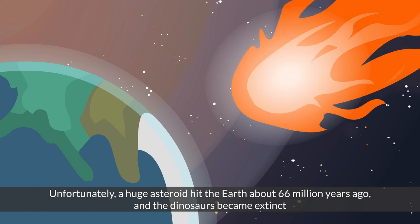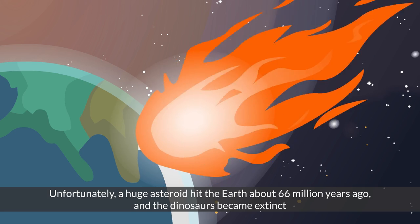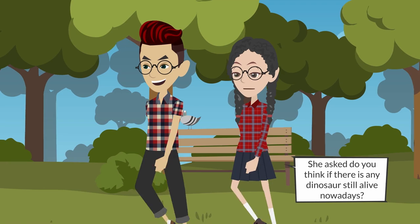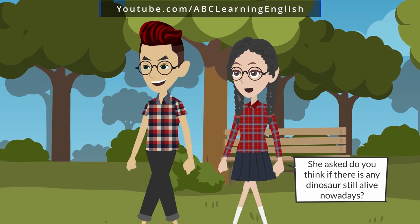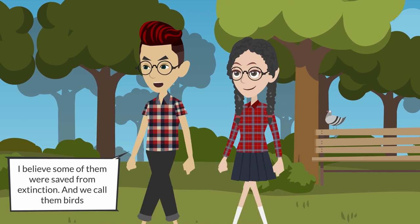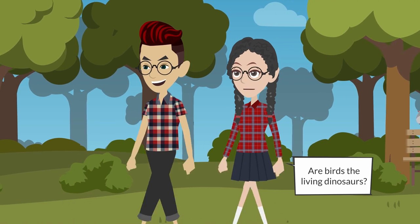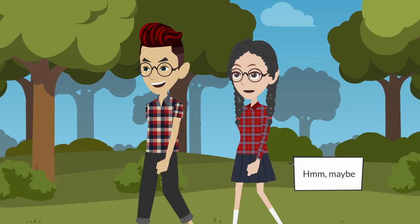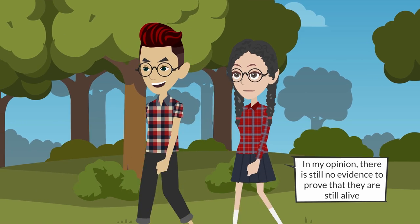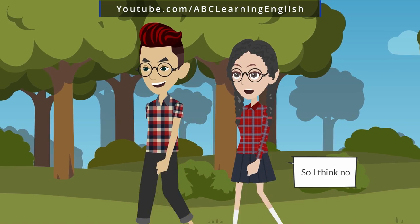Unfortunately, a huge asteroid hit the earth about 66 million years ago and the dinosaurs became extinct. Yeah, remember Miss Michelle's question — she asked: do you think there are any dinosaurs still alive nowadays? I believe some of them were saved from extinction and we call them birds. Are birds the living dinosaurs? Hmm, maybe. How about you — what do you think? In my opinion, there's still no evidence to prove that they are still alive, so I think no.